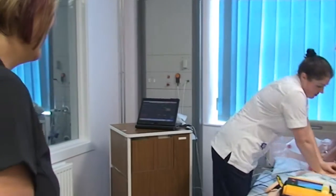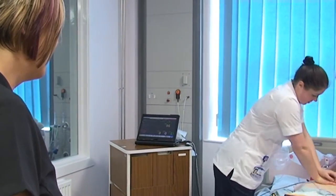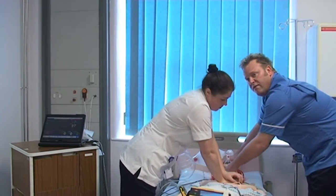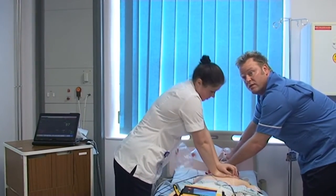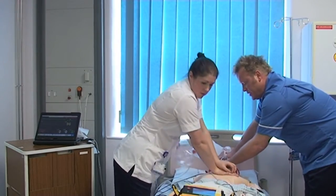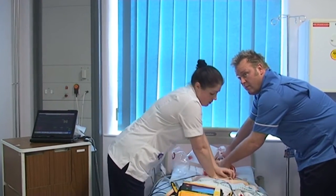Hi doctor — cardiac arrest, originally PEA, she's now got into VF — or certainly a shockable rhythm on screen. We've got a cannula in, but I can't give IV drugs. But obviously it's now become shockable, so you just need to start managing the cardiac arrest a bit more aggressively.